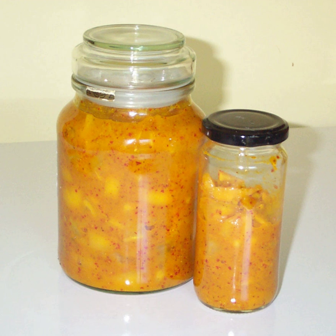Diced, quartered, halved, or whole lemons are pickled in a brine of water, lemon juice, and salt. Occasionally spices are included as well.